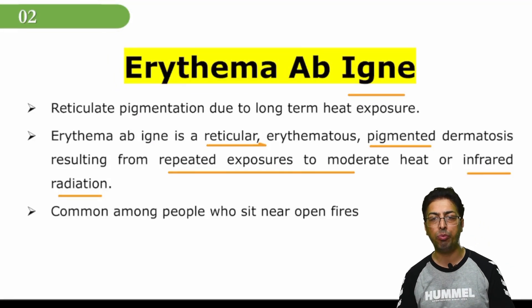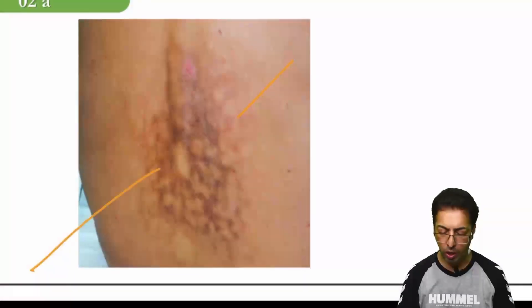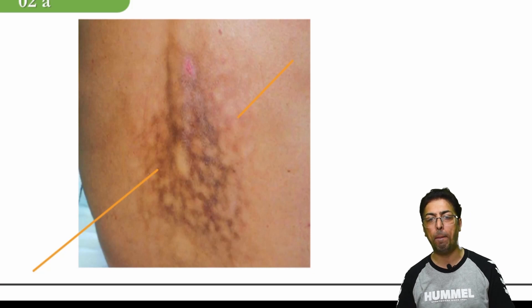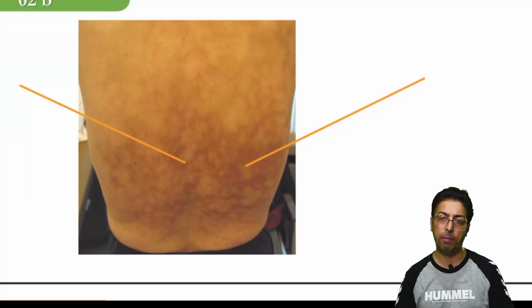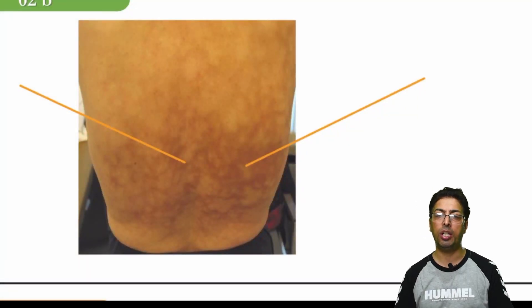The next figure shows the exact description. This is the area — 'reticular' means network — and you can see these network-like lesions with hyperpigmentation on the back, showing the reticular pattern. This patient most probably exposed his back to hot temperature and as a result has erythema ab igne lesions. Now, we have to remember that it is usually a benign condition, but with chronic exposure, it can turn malignant. In almost 5 to 15% of cases, erythema ab igne can turn into a malignant lesion.